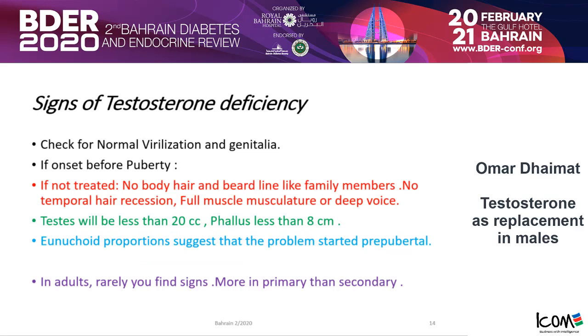When you examine the patient, check for normal virilization and the genitalia. If the problem happened before puberty and the patient was not treated, most likely they don't have body hair and don't have a beard line like their family members. There is no temporal hair recession, their musculature is not well formed, and their voice is not deep. Their testes will be small, their phallus size will also be small, and there are eunuchoid proportions — a clue that the problem happened before puberty.